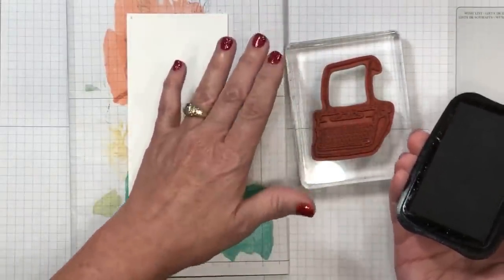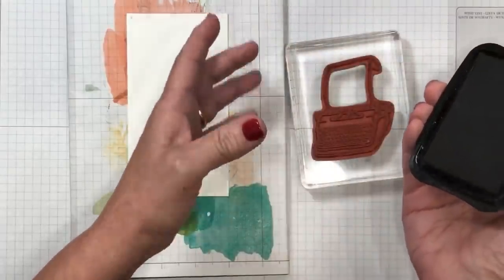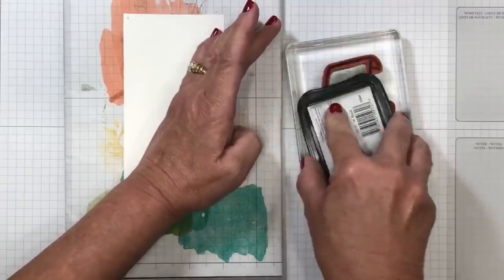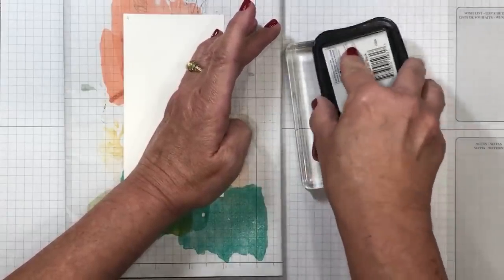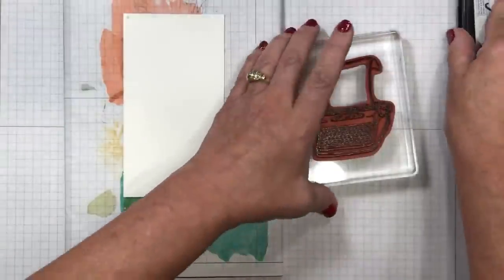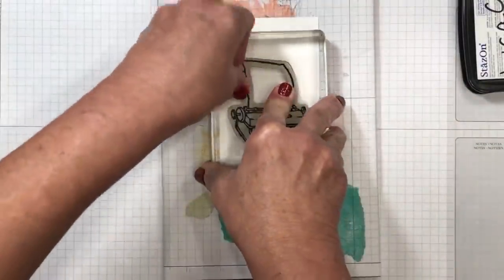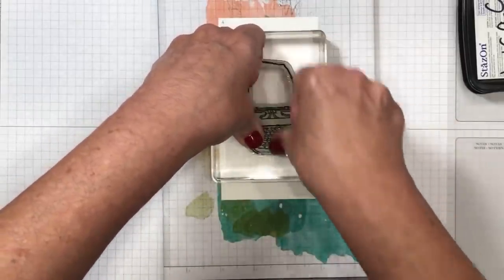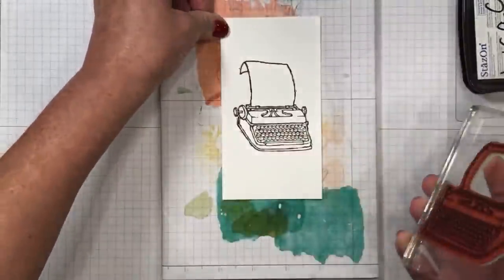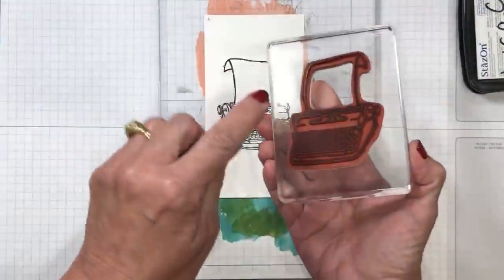One thing about StazOn — don't be afraid to give it a little twist to cover it. This is a solvent-based ink which means it's going to withstand water coloring whether it's a blender pen or an aqua painter. Take your time and make sure you get good coverage with firm even pressure. There we go — you can see that the pierce mat has really allowed me to get a good impression of that stamped image on my cardstock.